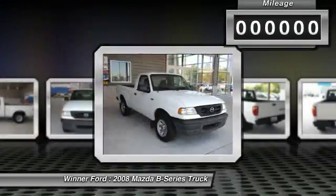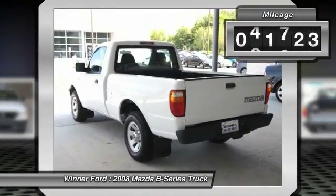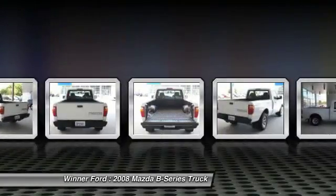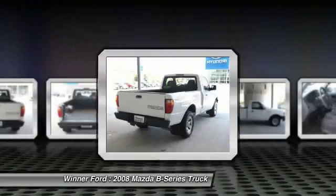The B-Series is a solid performer. This vehicle has less than 45,000 miles. Here are some of this vehicle's great options: backup camera, dual airbags, power steering.